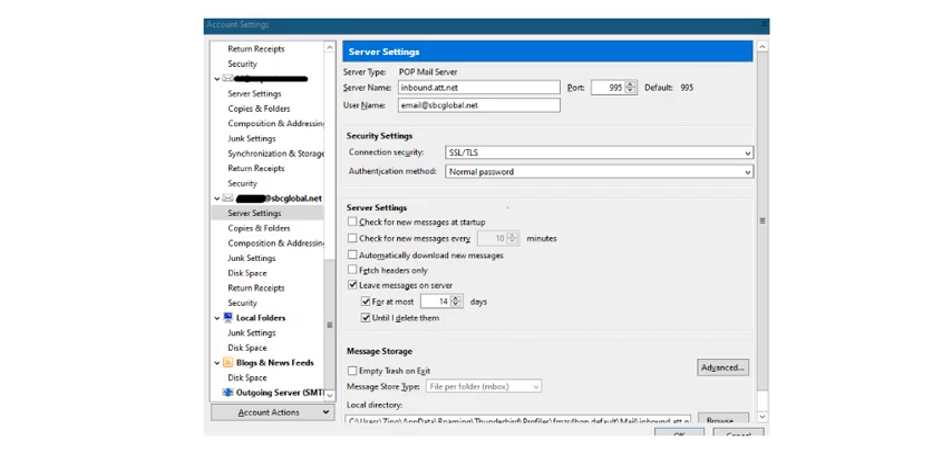So here is something that you can do. You need to go back to your Mozilla Thunderbird settings and then check whether the POP settings are inbound.att.net or something else. You also need to check the port number and the SSL, and make sure that it is a normal password.